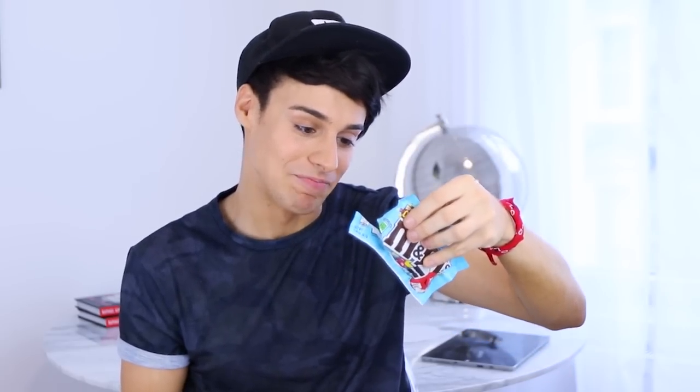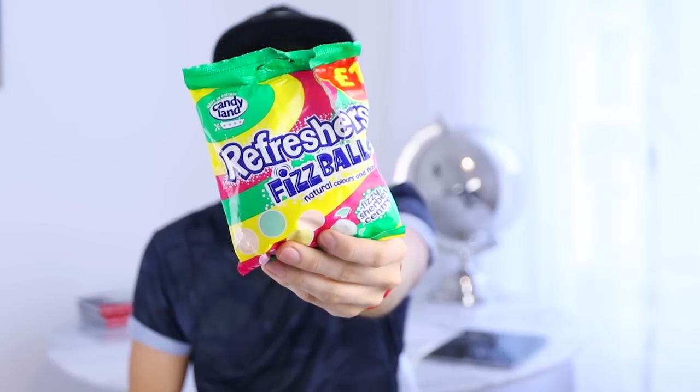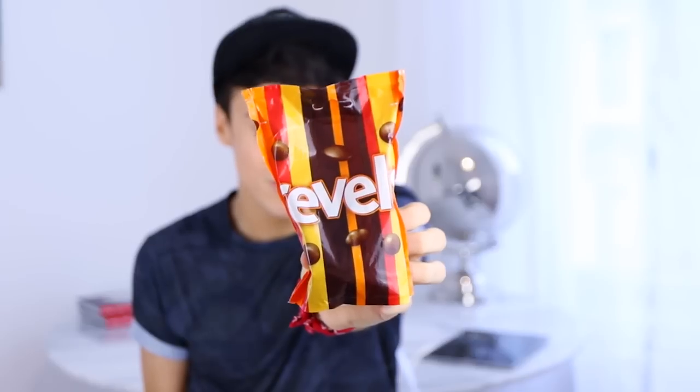The next one I've got are Refreshers Fizz Balls — never heard of this one. It basically tastes fizzy and it is a bit sour but really sweet after. It's pretty amazing. I'm pretty sure this is British because I see it everywhere, but I never actually tried this before.